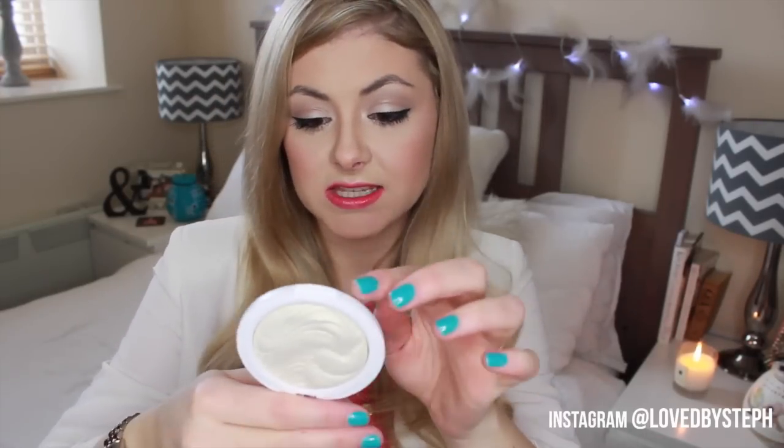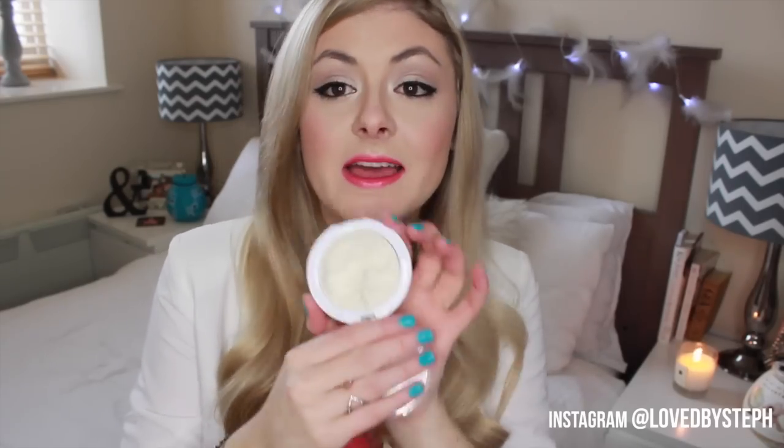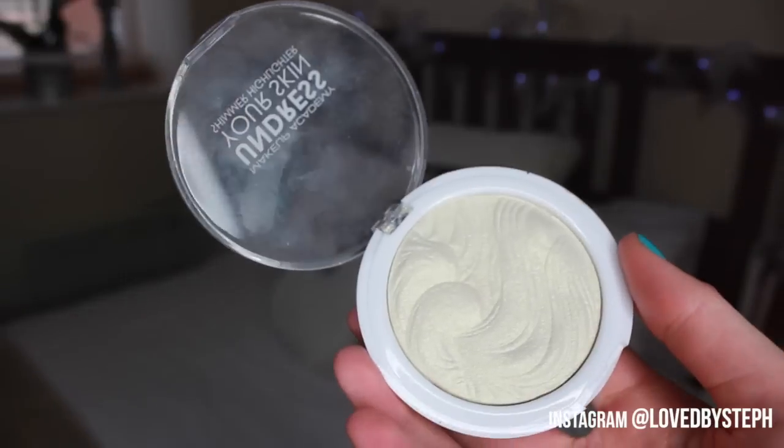Going from something quite expensive to something really cheap, it's the MUA — Makeup Academy — Undress Your Skin Shimmer Highlighter in Iridescent Gold. I just love this, I think it's so beautiful. I have it on today, and I've been asked in a few videos what my highlight is — and it's this. It was literally something like £3 or £4. So cheap, so beautiful, and all the design on the inside. It really does the job.